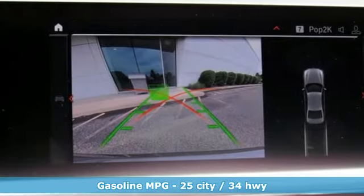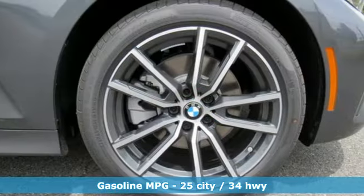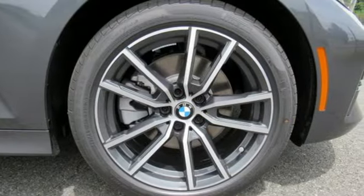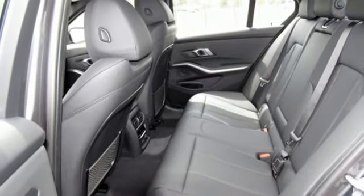Features include integrated navigation system with voice activation, power heated mirrors, dual zone climate control, configurable instrument gauges, auto dimming mirrors, and heated steering wheel.